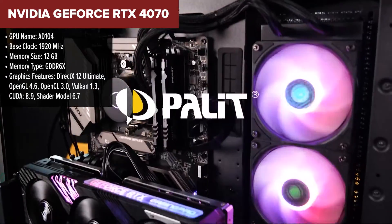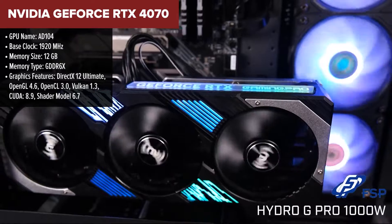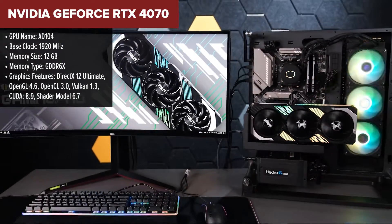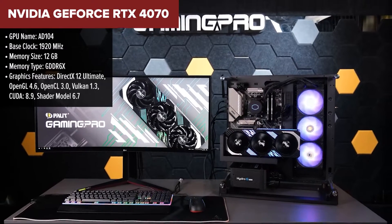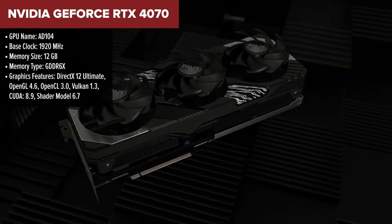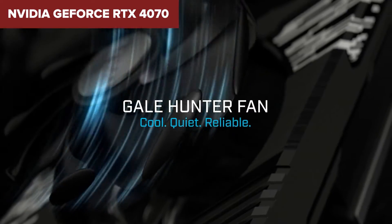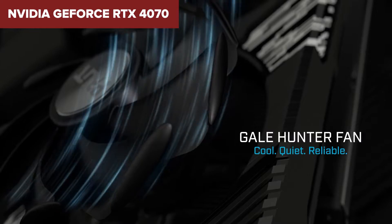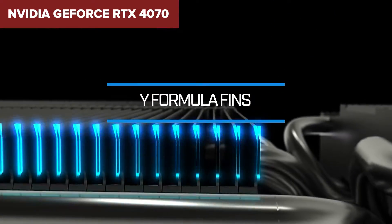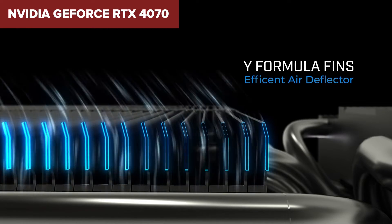Let's dive into what makes the Nvidia GeForce RTX 4070 a piece of tech worth talking about. Right out of the gate, this GPU impresses with its Ada Lovelace architecture, bringing cutting-edge features like real-time ray tracing and DLSS3 for AI-accelerated performance, along with a substantial 12GB of GDDR6X memory. Its performance is set to redefine gaming at 1440p, boasting a boost clock speed of 2475MHz.